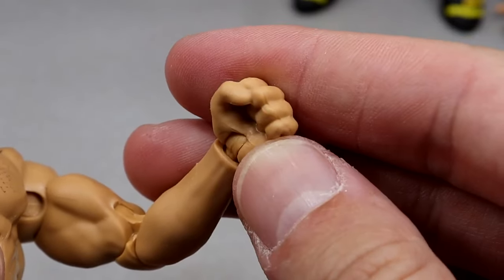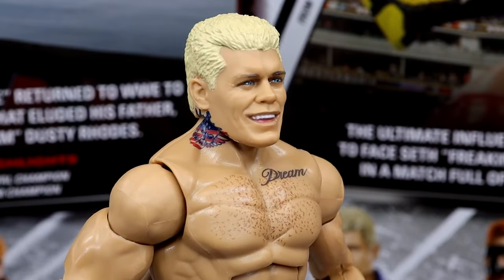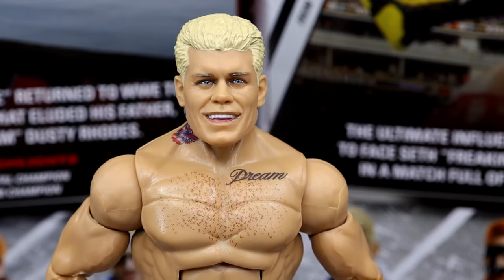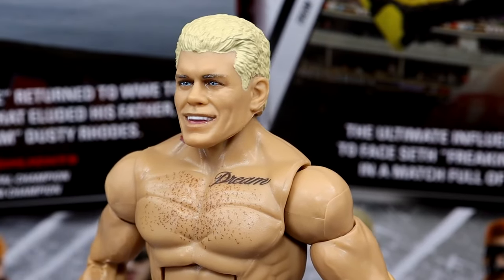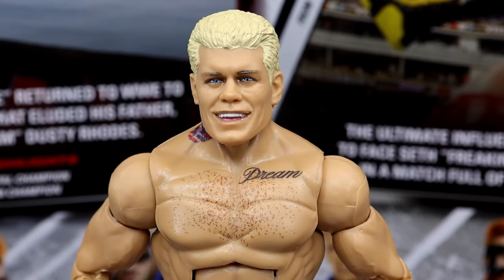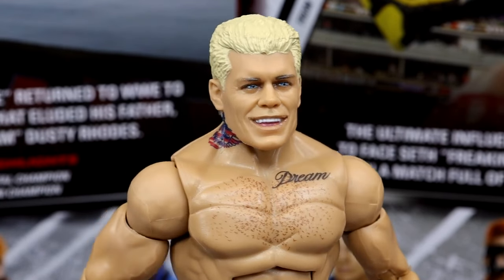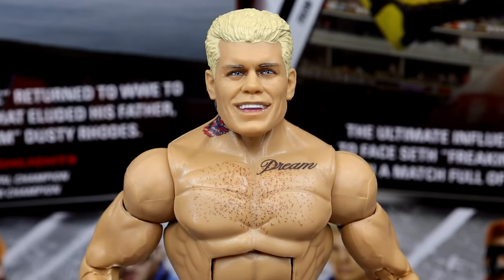Getting into the Cody Rhodes figure itself, we saw this smiling head sculpt back on the Ultimate Edition. There's also a screaming expression and a blank stare. I've seen a lot of people giving this head sculpt hate, but I like it — it captures the likeness, gets the hair shape right, the eye color right, and has that shape of Cody's face. I'm glad we got an expressive head sculpt this time.